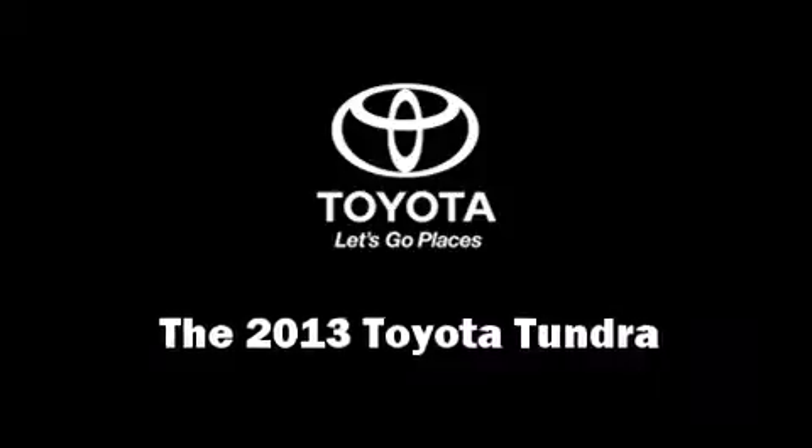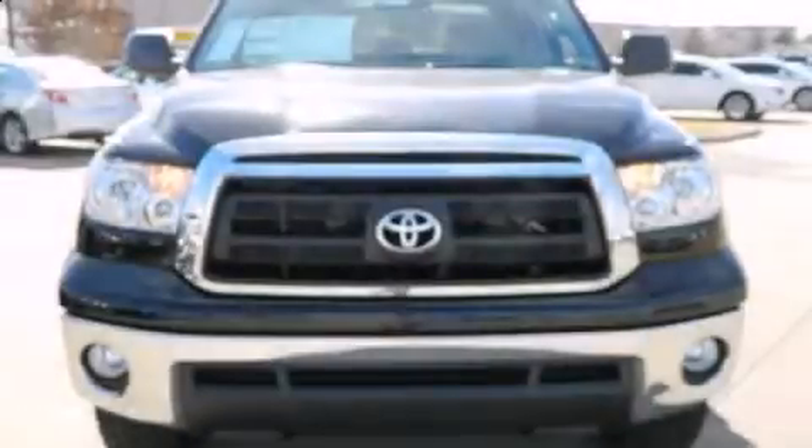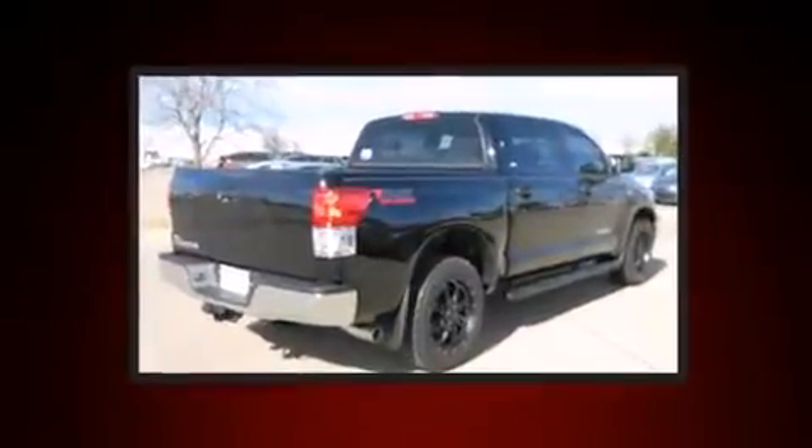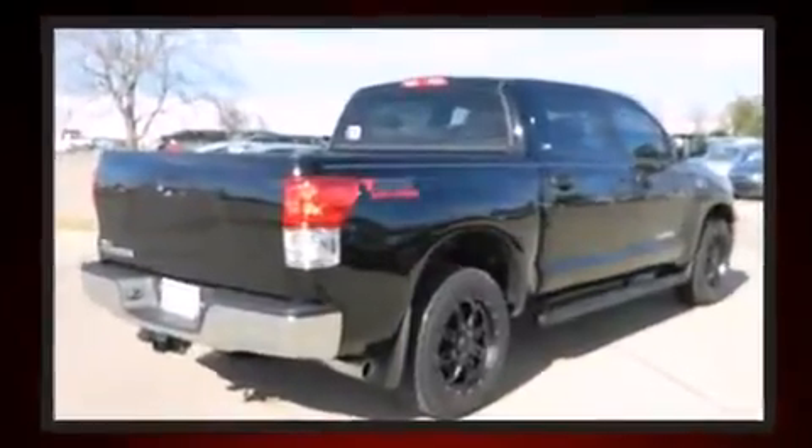Treat yourself to a test drive in the 2013 Toyota Tundra. It features an automatic transmission, rear-wheel drive, and a powerful eight-cylinder engine.